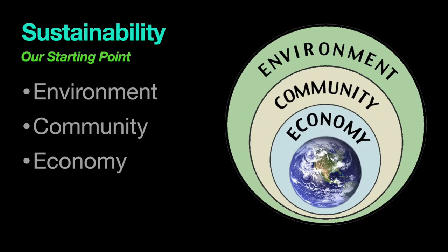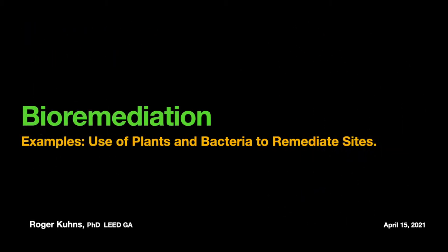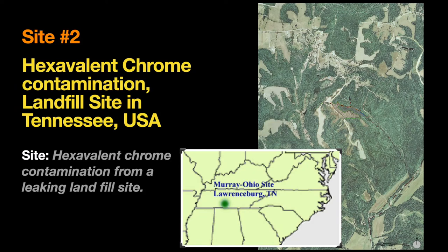So, sustainability — actively addressing the environmental remediation and protection of the environment, fortification and resilience of the community, and economic parity, equality, and balance. This is how you should manage your projects and think about everything. The second remediation site I'd like to take you to is in Tennessee in the United States. This is a hexavalent chrome contamination site — a multi-use landfill site in Tennessee — and the contamination is because the landfill is leaking.